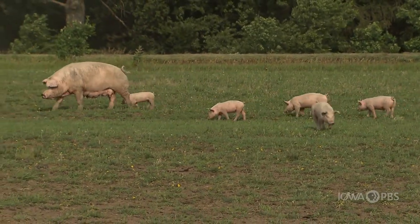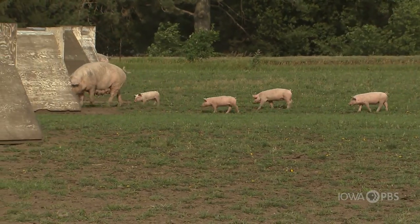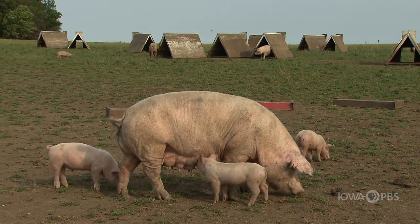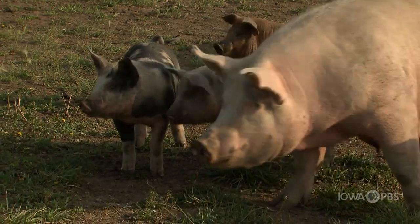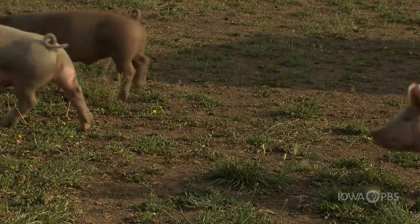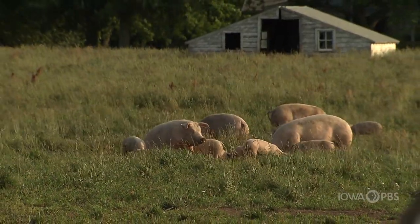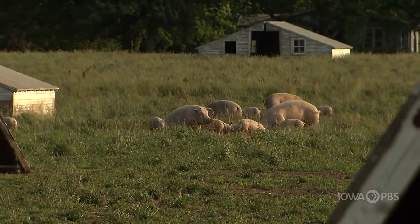We have a pasture farrow to finish operation and the piglets are born on pasture in the spring. They stay on pasture until usually about October and then they'll go into the barns for the wintertime when it's cold and snowy out. We farrow again a second time in August and September — another batch of moms will have baby pigs, and those will stay until October and then go inside for the winter too. They go into bedded buildings and have outside access so they can run in and out during the wintertime.